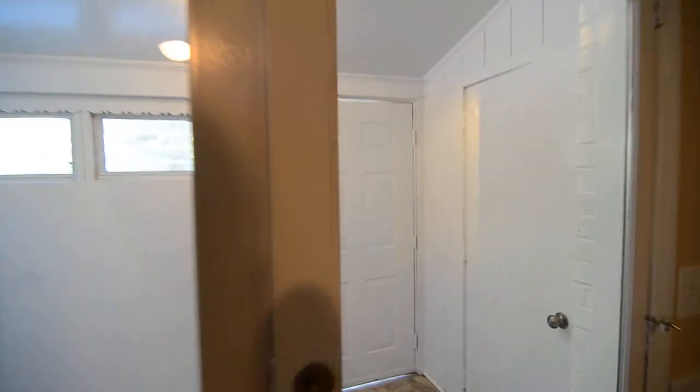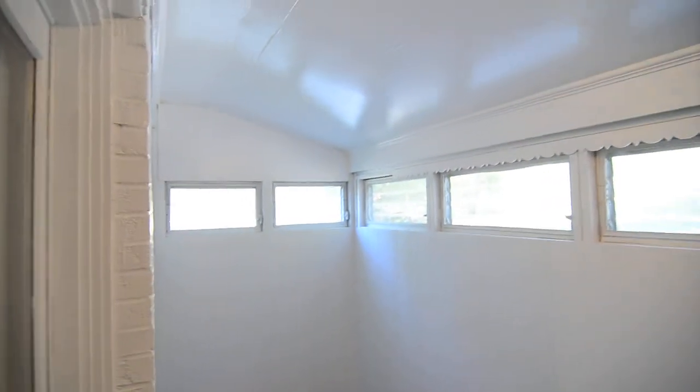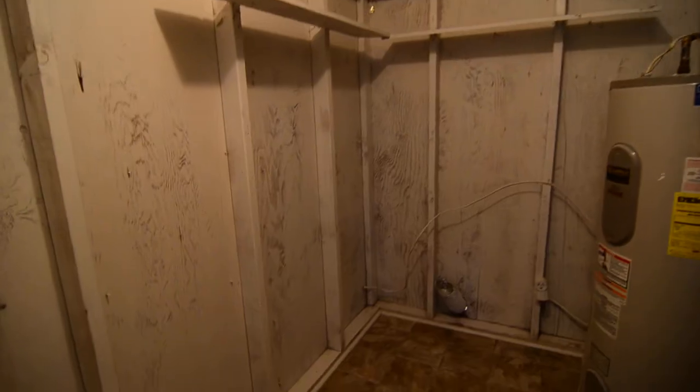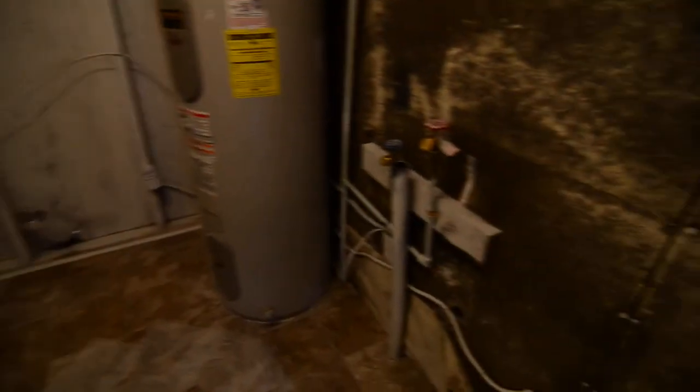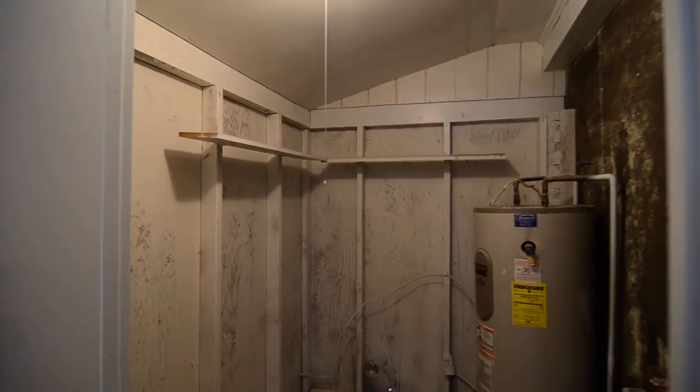There are two glass doors leading out to an enclosed porch out back with windows letting in some light. There's also a very nice sized utility room that has your washer and dryer connections and a bit of extra space for storage as well.